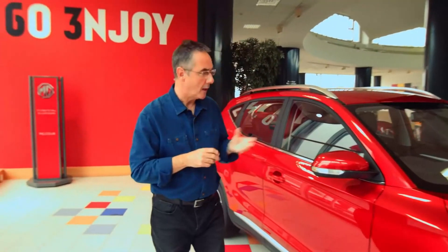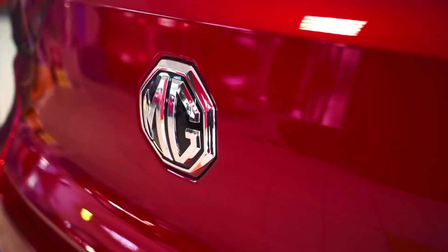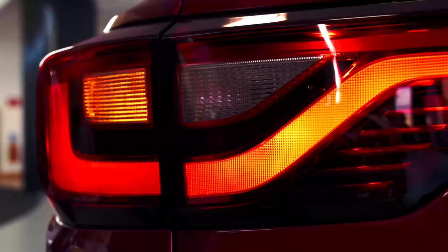The MG ZS represents premium style without the premium price tag. MG has always stood for affordable cars that are fun to drive, and they also look good now with the ZS as well.